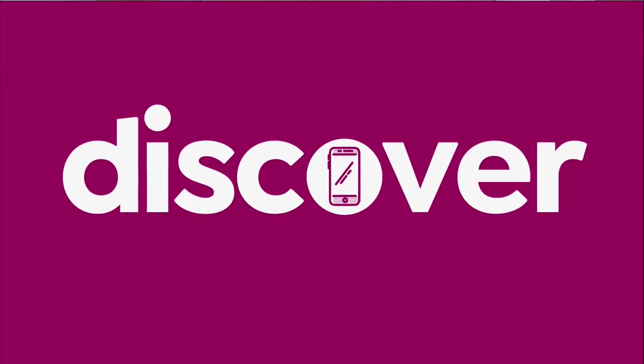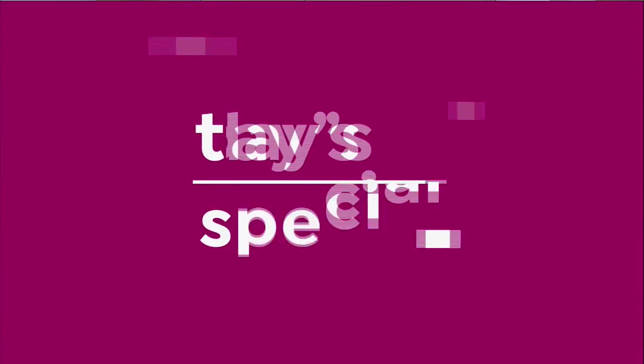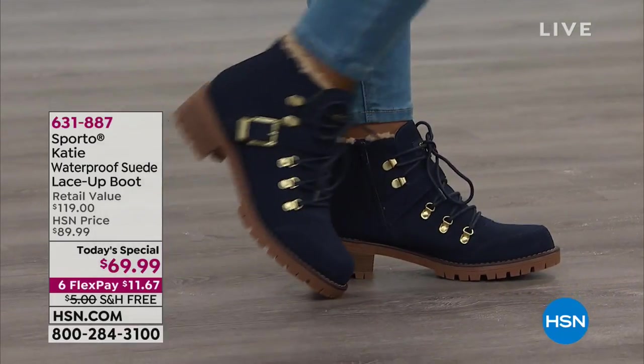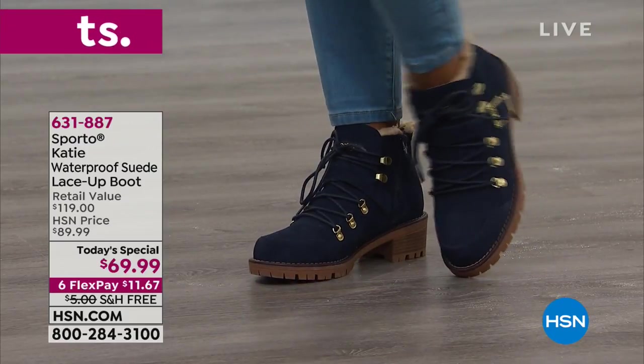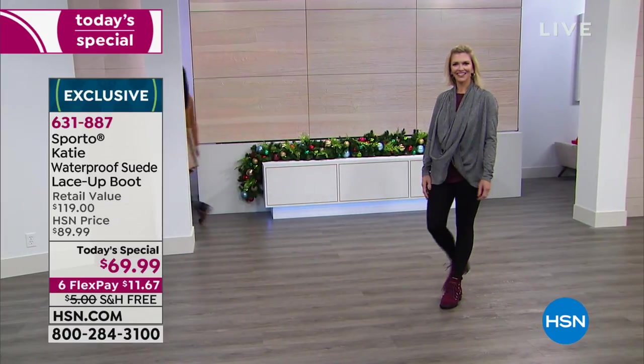It has been so incredibly popular today — it is our very best value of the day. Thousands and thousands have now been selected. Now let's take a look at our today's special. It is our exclusive today's special here on HSN, and it's called the Katie. It's perfect — this is the ultimate boot. It's everything that we love. It's waterproof.